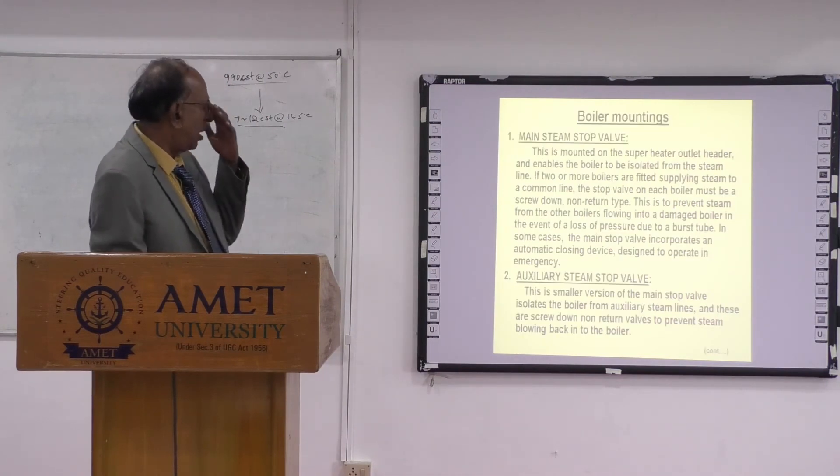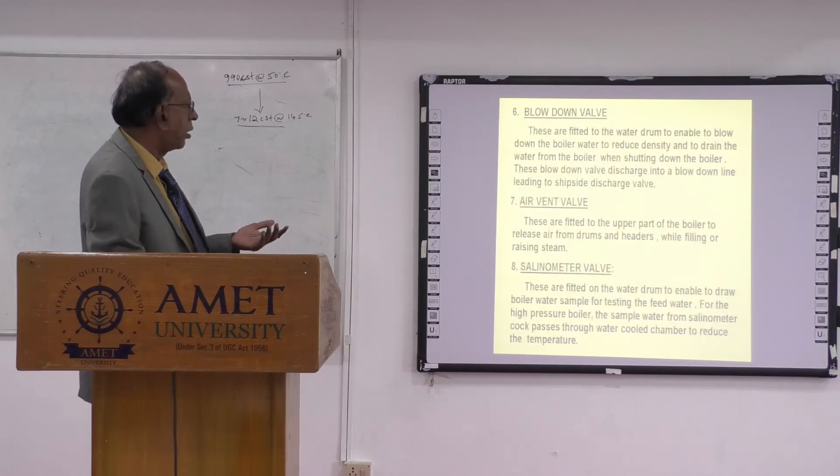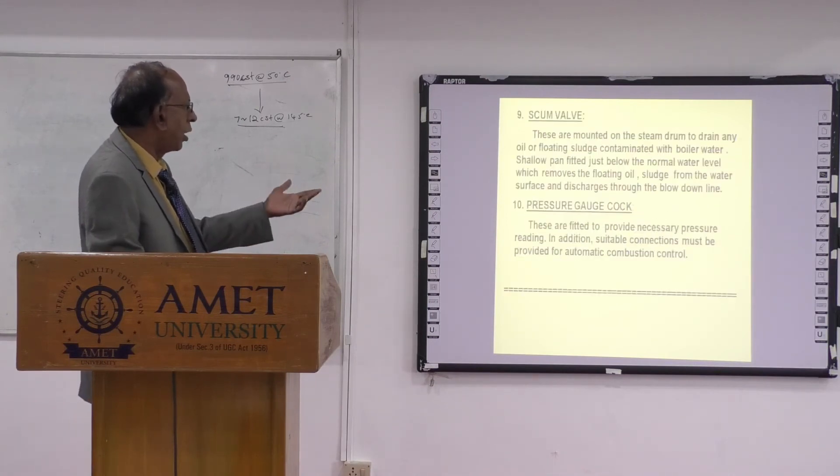Safety valves are provided to release pressure and prevent any abnormal increase of pressure in the boiler. There are a number of boiler mountings: main steam stop valve, auxiliary steam stop valve, blow-down valve, air vent valve, salimeter valve, scum valve, and pressure gauge valve.